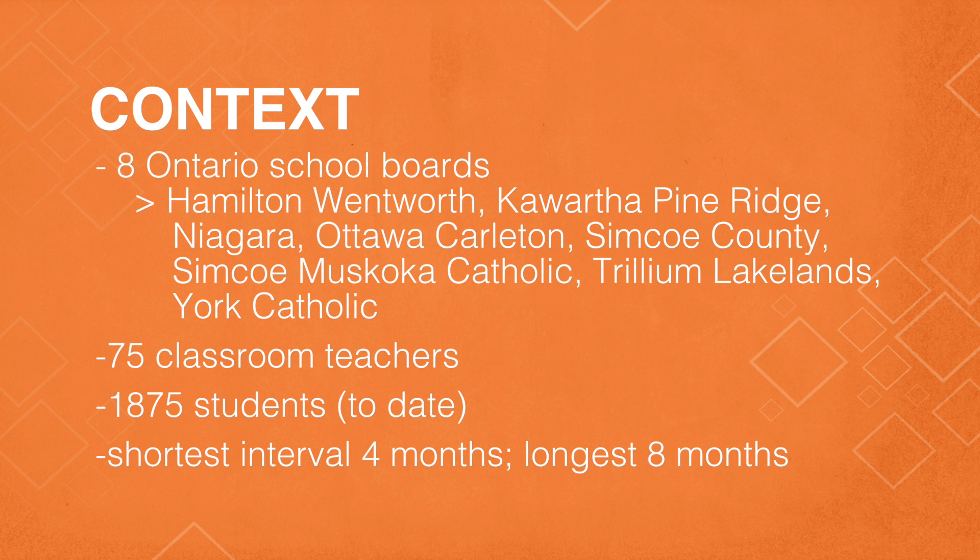Through the project, we've worked with eight district school boards, 75 teachers, and well over 1,000 students. Our longest intervention was approximately eight months and our shortest period of instruction was four months. This was punctuated instruction — not every day, but throughout that time period.